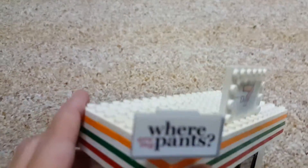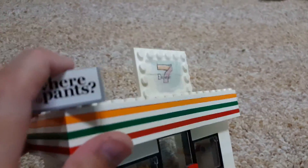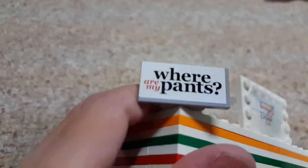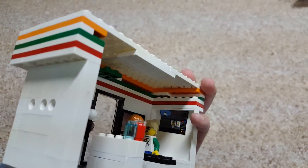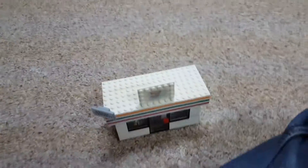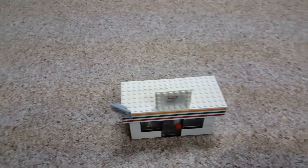I got the 'honey, where are my pants?' thing from the Lego movie. My phone fell asleep. Yeah, just a simple little 7-Eleven I made out of Legos, cause Lego doesn't make real 7-Eleven sets, which sucks, cause I love 7-Eleven.